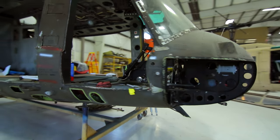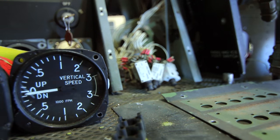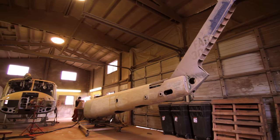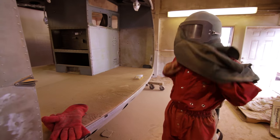At that point, we will totally disassemble and strip the helicopter. After the helicopter is disassembled, it will go into our blasting facility, and this is where all the paint is removed using walnut shells and high-pressure air.